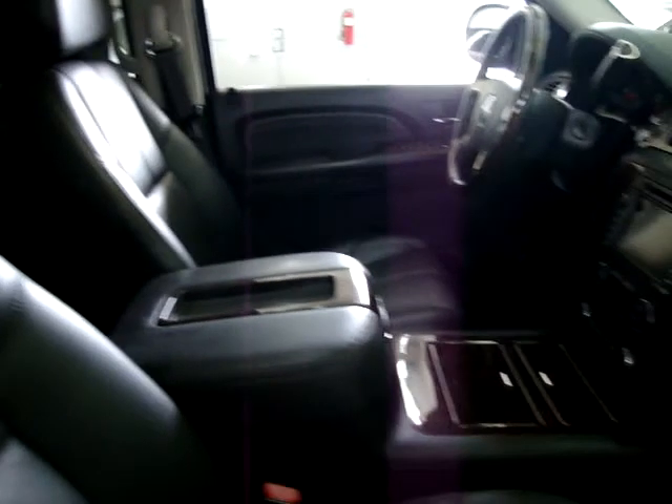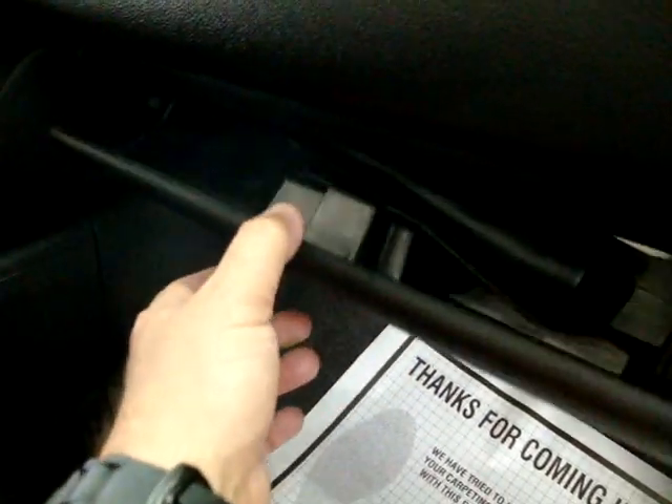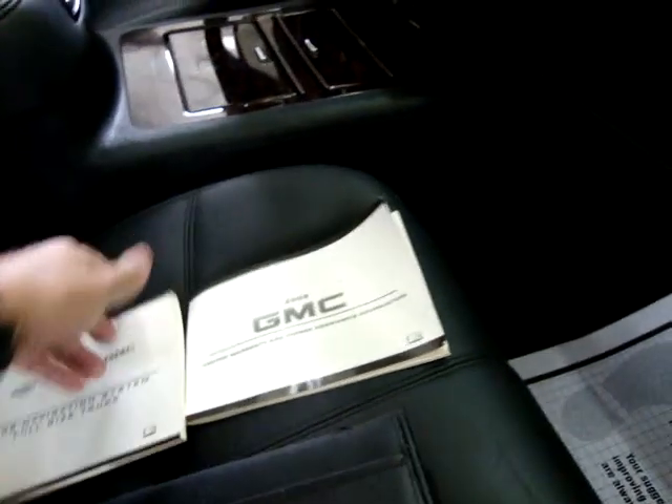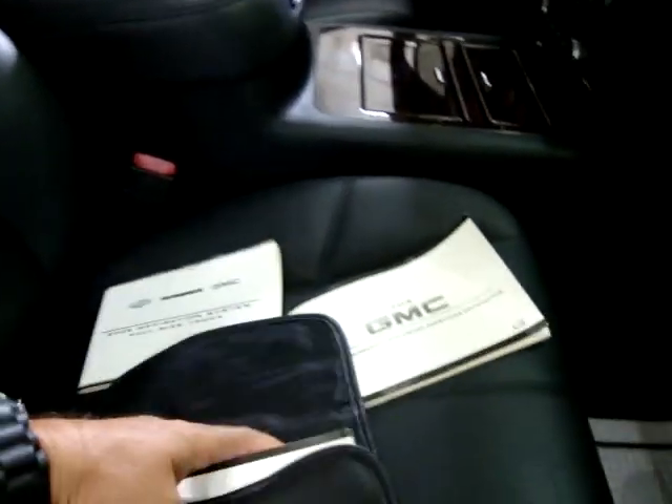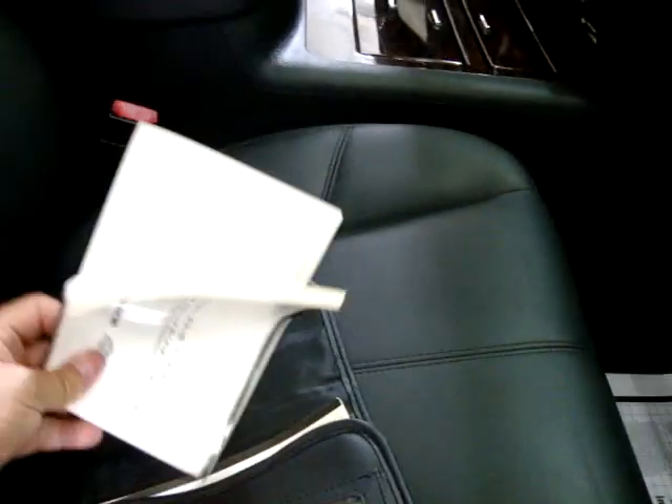Let me tell you about the OnStar. If you get into an accident and any of the airbags deploy, it sends an immediate signal to the OnStar Center. They'll attempt to contact you through the car, and if you don't respond within a reasonable time, they'll dispatch emergency vehicles. Also, if you're lost, just press the blue OnStar button and it will give you turn-by-turn directions. And if you lock your keys inside, you call their number, identify yourself with your password, and they can send a signal to unlock the car — saving you the cost and wait of a locksmith.